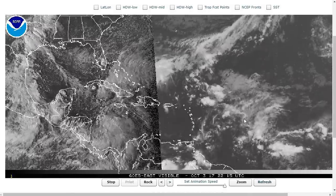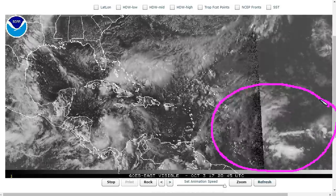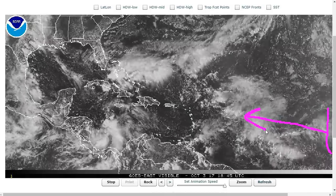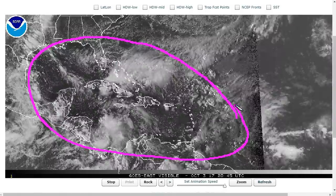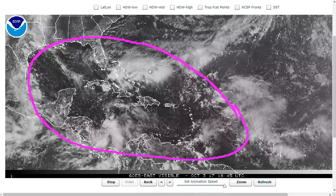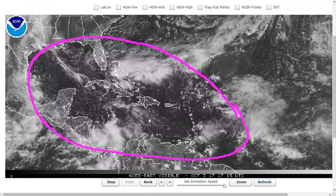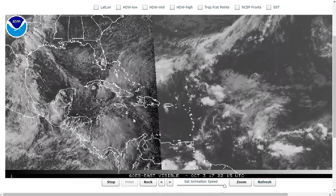What does happen during October is that we start to see less development in the central Atlantic. These waves that come off Africa and move westward don't develop as quickly as they used to, and we start to see development confined more to the Caribbean and north of the Caribbean in the Gulf of Mexico and the southwestern Atlantic. We also start seeing some changes in the large-scale weather pattern, namely that it is fall, autumn now.